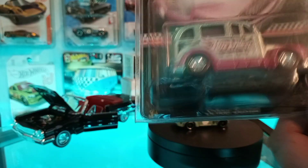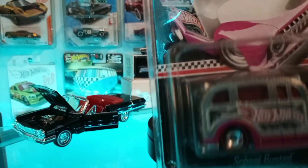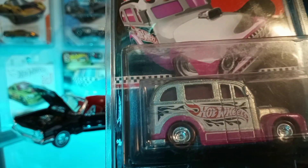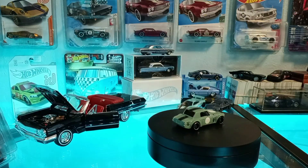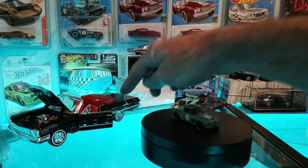Next we got this school bus — it's metal, it's a Zamak, and it's a mail-in for Walmart. Nice pickups, nice pickups Jaden.